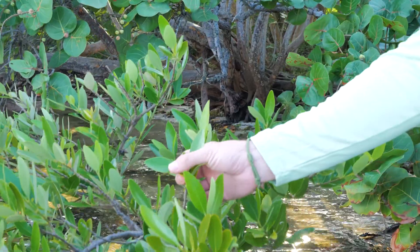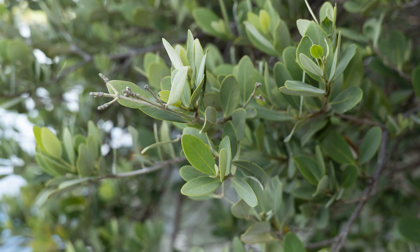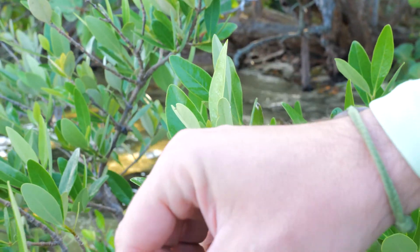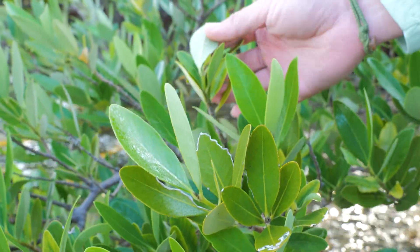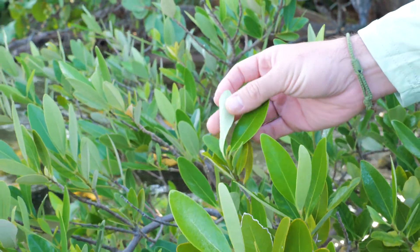Right here we have a black mangrove, and they're characterized by a silver underside on the leaf. This is also where you'll find those salt crystals — you can actually go ahead and lick the back of a black mangrove leaf and taste the salt on them. They're letting salt directly through the pores on the base of the leaf, and that silver indicator is also how you can tell from a long distance away what type of mangrove it is.